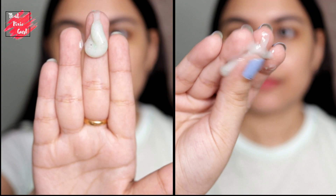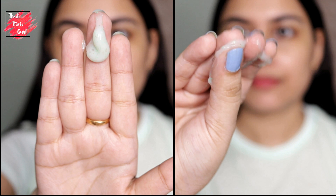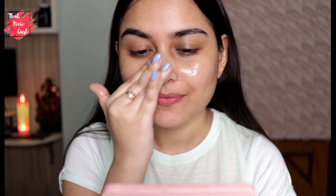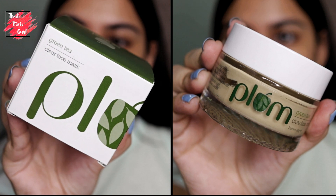Moving on to the newest launch by the brand — the Green Tea Gentle Revival Face Scrub. This product is recommended for oily, acne prone and combination skin. It's a water-based gel cream scrub that deeply cleanses your pores and removes dead skin cells. I would recommend using this twice a week and not more than that.